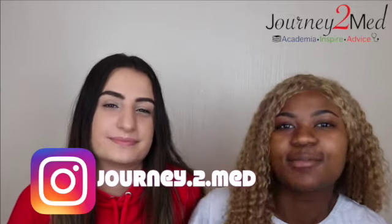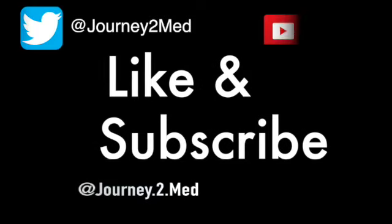All in all, first term has been good. I hope that the things I struggled with in first term will be easier in second term, and I look forward to seeing how I progress. There's a lot we've learned and still a lot to learn — it's been a good start to our university career. Thank you so much for watching. Please remember to like, comment, subscribe, and turn on notifications. Follow us on Instagram too — we're really interactive on there. We'll see you next week. Bye!